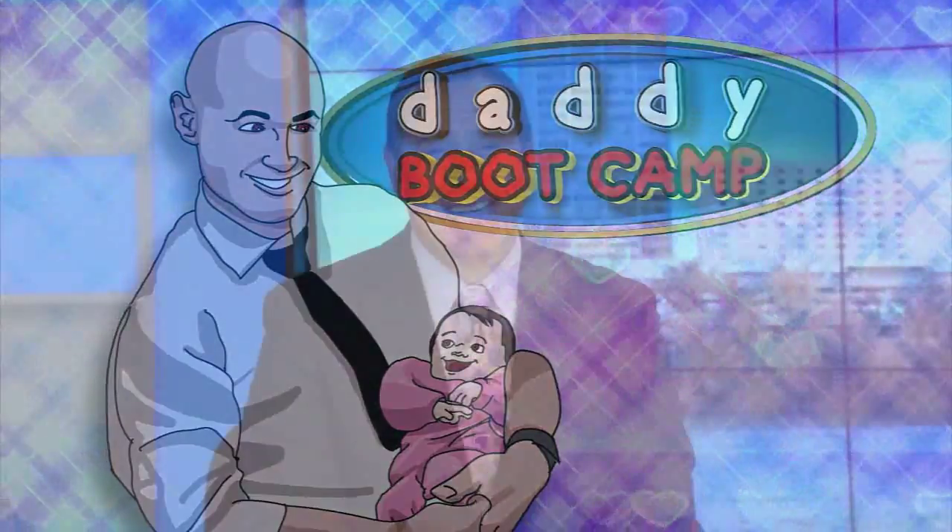It's Daddy Food Camp time again. We've told you about a product that your little one can wear at bedtime to help calm your own fears. But how about items that can actually help you get some sleep? That is always wanted. Jacob Wyckoff shows us more.